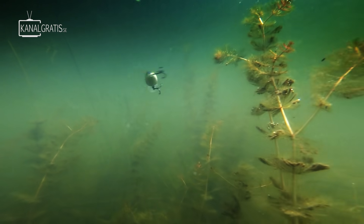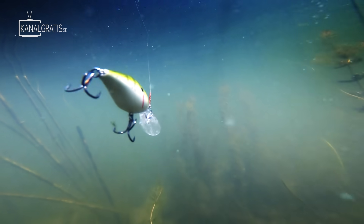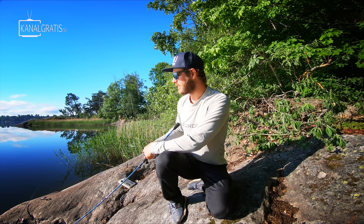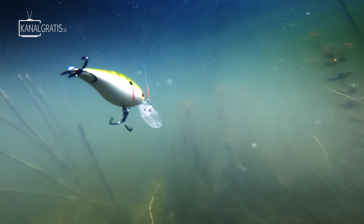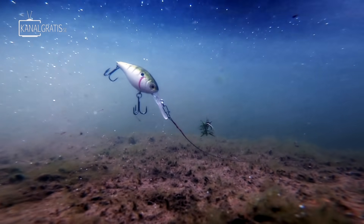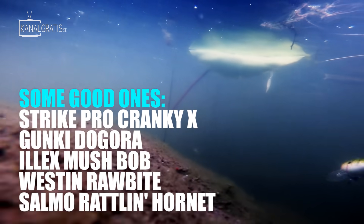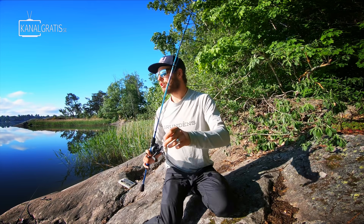Lure type number nine: crankbaits — a wobbler or whatever you want to call it — a plastic or wooden lure with a lip that creates swimming action. Super easy to fish, comes with different lip designs depending on how deep you want it to run. For me it's mainly a warm water lure. Many have rattles inside making it easy for fish to find them. Most are floating or slow-floating, so you can reel them down to bounce on the bottom then let them slowly float up — a stop-and-go that can be super effective. This is the Strike Pro Cranky X, famous from Perch Pro.